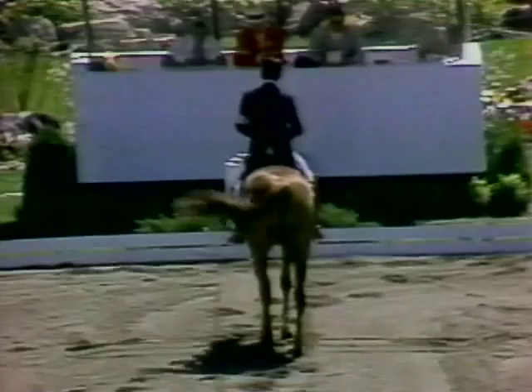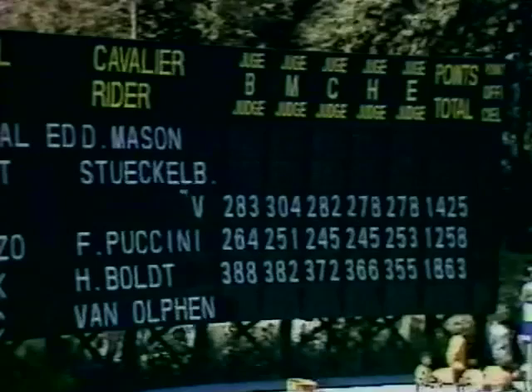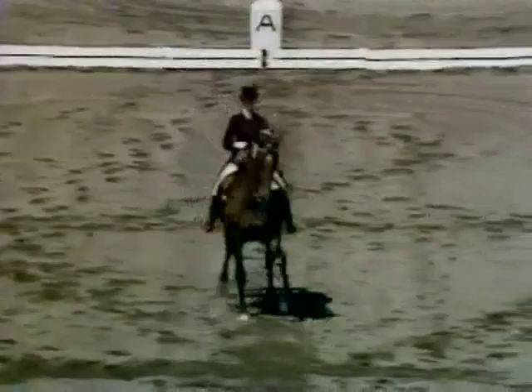The thing that the judges look for is whether the back legs stay elevated. And that concludes the test of Harry Bolt of Germany and Wojciech. For Harry Bolt of Germany, a total of 1,863 points — he leads the competition.